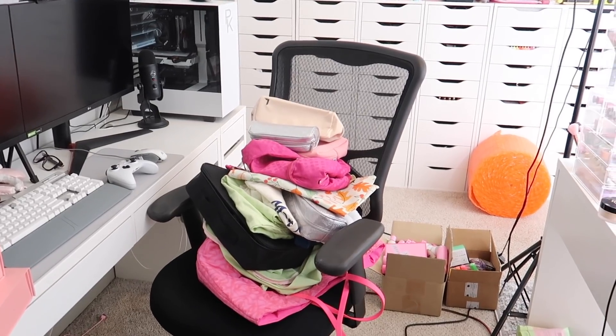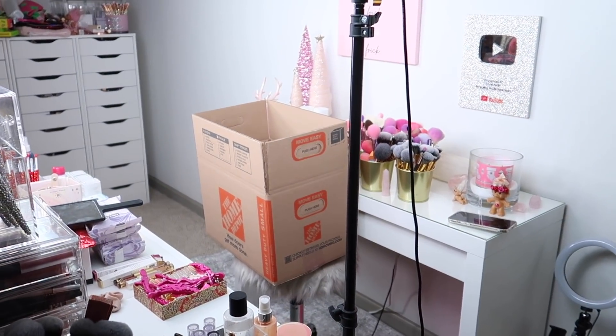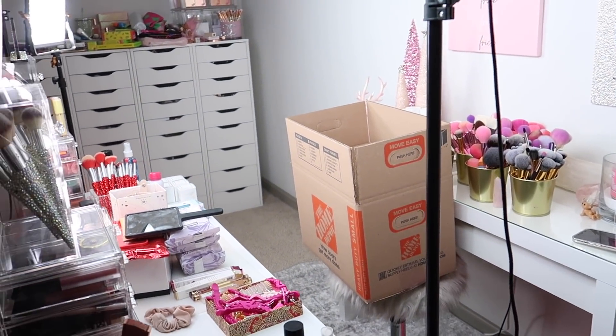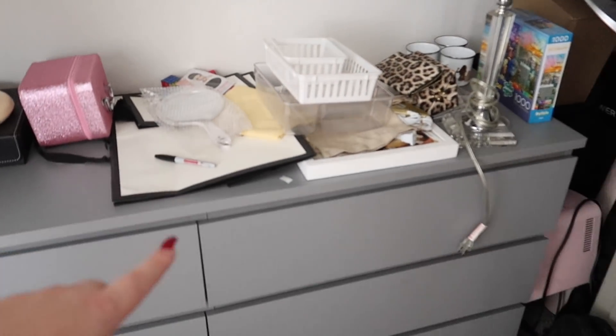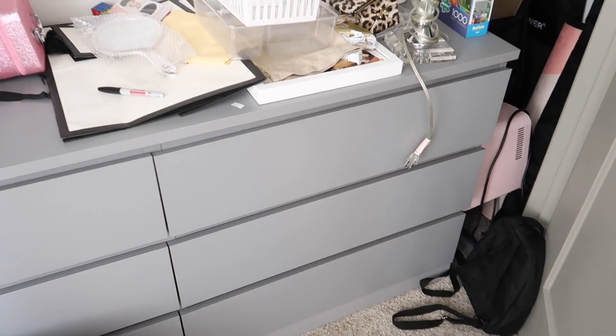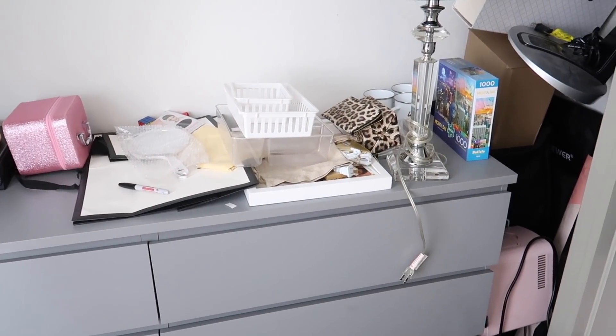I packed up a bunch of makeup bags but kept some out — like some totes that I figured would be useful for packing, or ones that I want to bring to Alicia and Cameron's. I'm gonna work on emptying these two drawers and packing them up, and then I'll check in with you guys in a little bit.